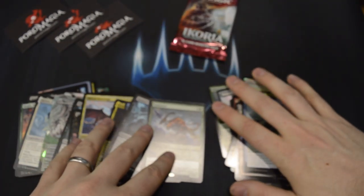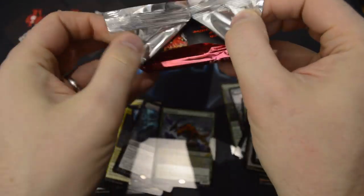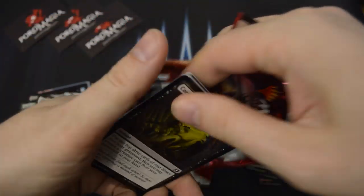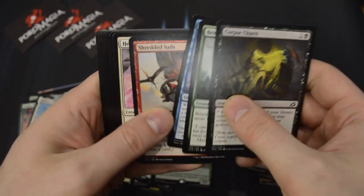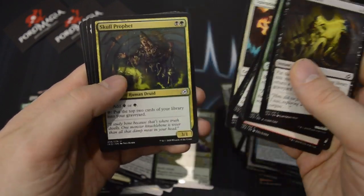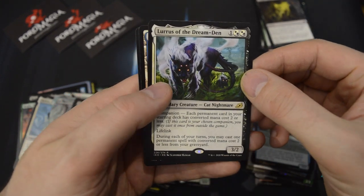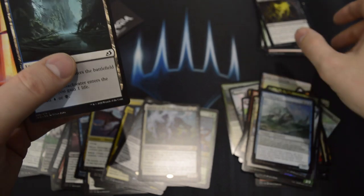One more pack to go. Another Lurrus of the Dream Den — excellent! Like I said, this is one of the best rares and best Companions in the set.